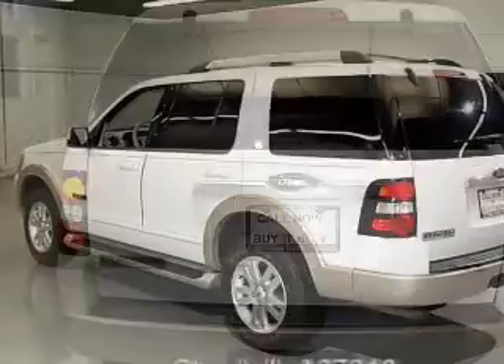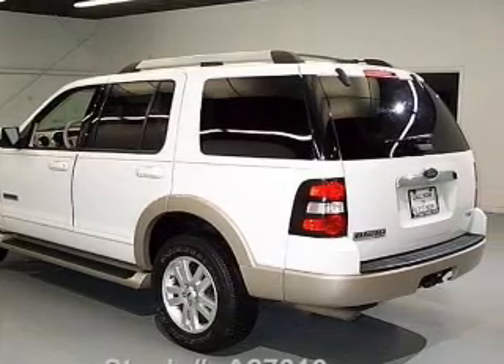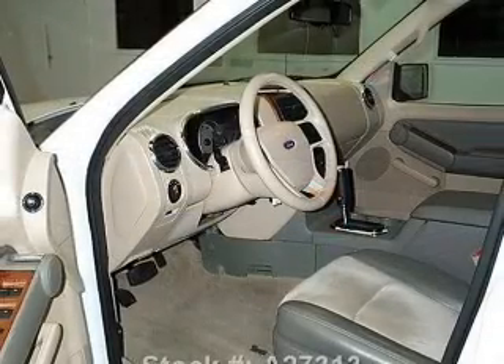Leather seats. Power door locks. Power windows. Cruise control. An AM FM stereo with a CD player. Power mirrors. Power steering.